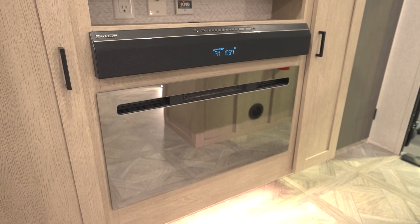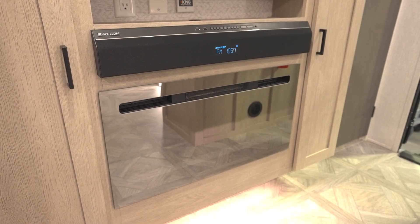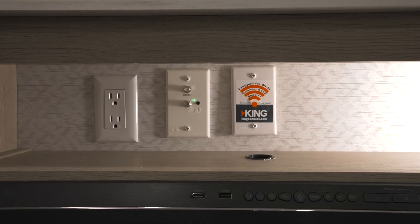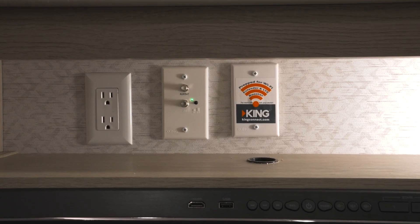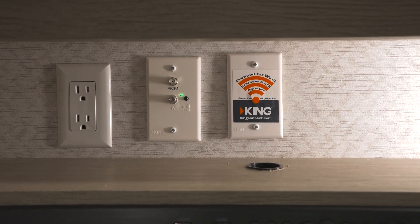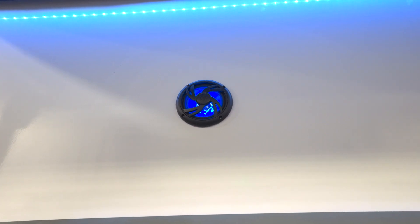When it comes to entertainment, the Salem Cruise Light has a Bluetooth stereo. And to get reception, all Salem Cruise Light models have the King Omni-Go HD television antenna prepped for King Wi-Fi extender, King LTE cell booster, and King satellite antennas. You'll also get a pair of speakers on the exterior.